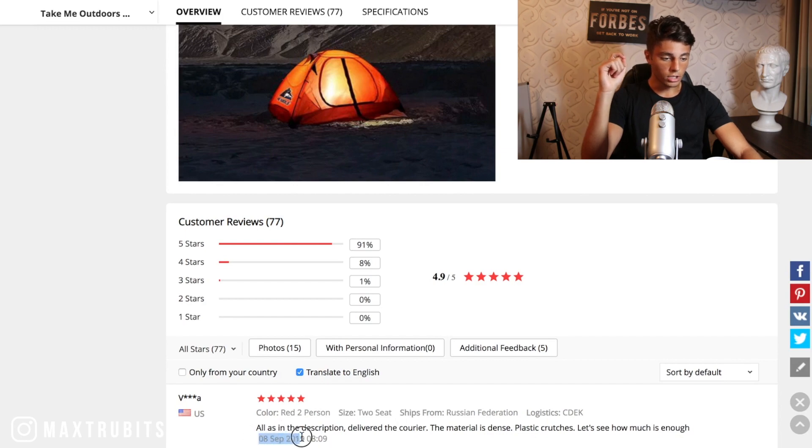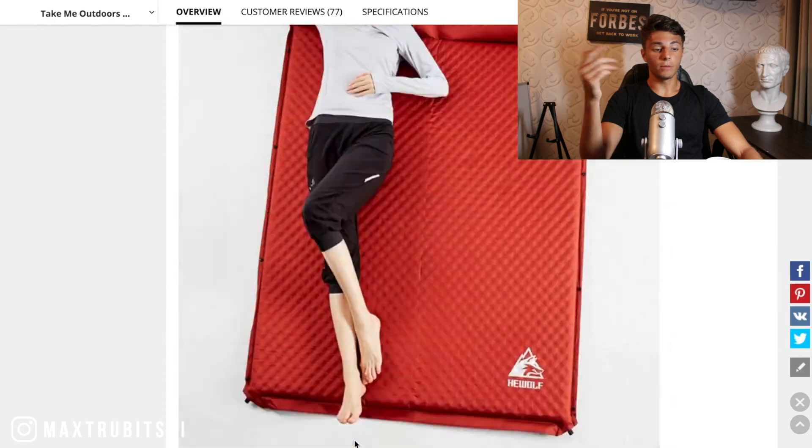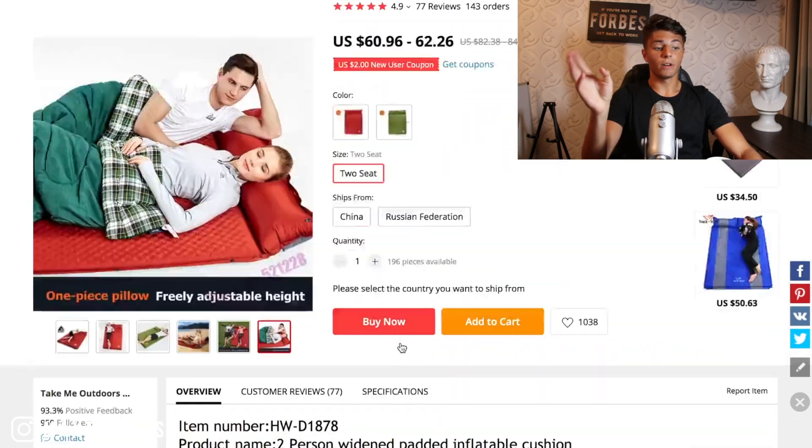There's a sale from September 8th, which is good enough for me — that means people are still buying this product. What I really like is all these photos, just content I could use to build a nice Shopify website.